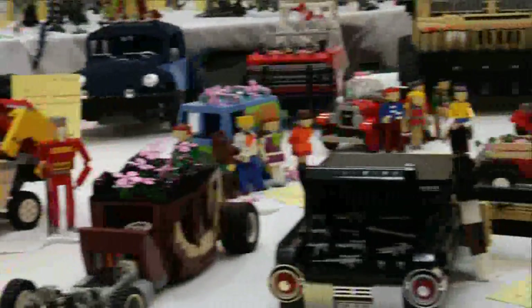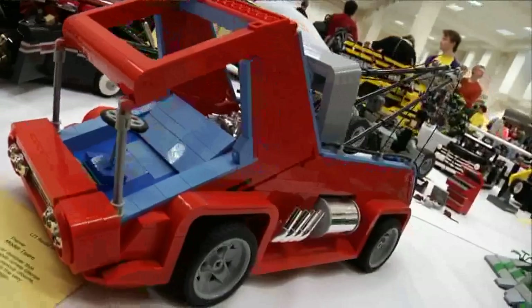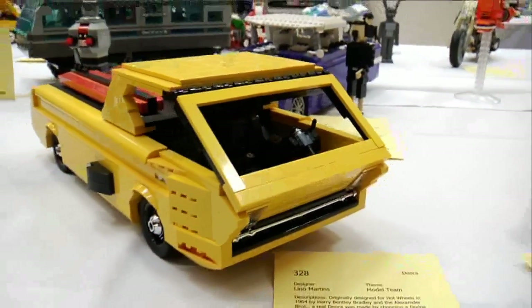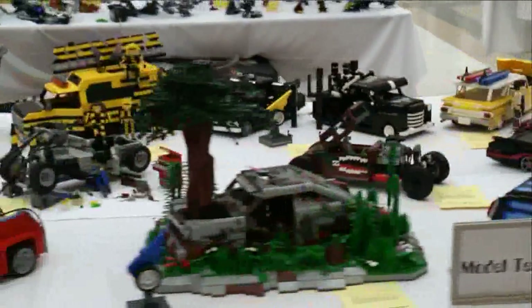And the car display at Northwest BrickCon had no shortage of transportation options. No matter what your taste in cars, these guys could build it. And one of the main contributing builders behind the car display was Lino Martins.